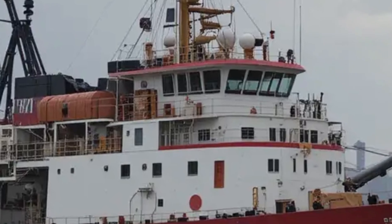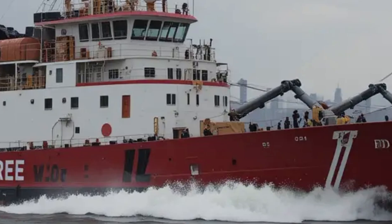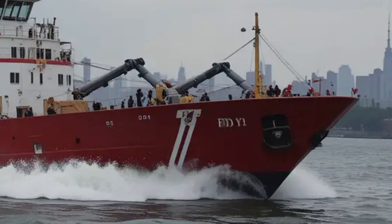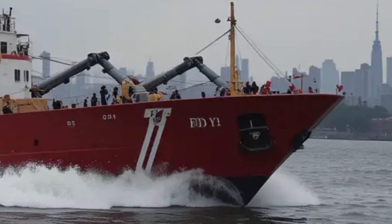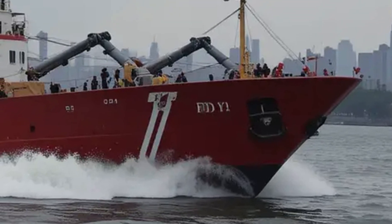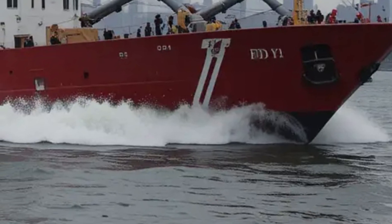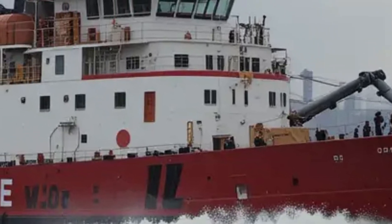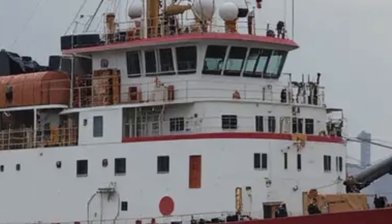Now let's talk about the design of this incredible fireboat. The 343 measures about 140 feet in length, making it one of the largest fireboats in the FDNY fleet. Its hull is made of high-strength steel designed to withstand the rough conditions of New York's waterways. The red and white color scheme isn't just for looks — it's a classic FDNY design that makes the boat easily recognizable in an emergency. The bow is reinforced to break through debris or even light ice, ensuring it can get to the scene no matter the obstacles.